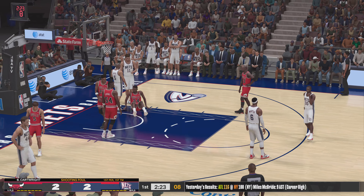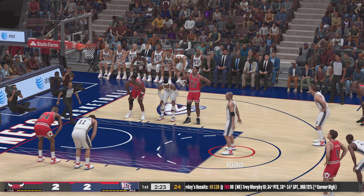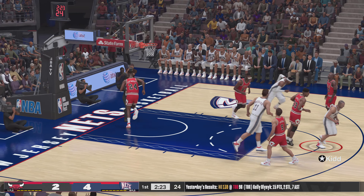He took a hard foul on the shot, so he'll head to the line to shoot a pair. And when you think of elite floor generals, how could you not think of Jason Kidd? He makes everybody around him better all the time.